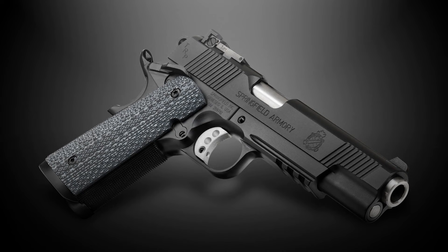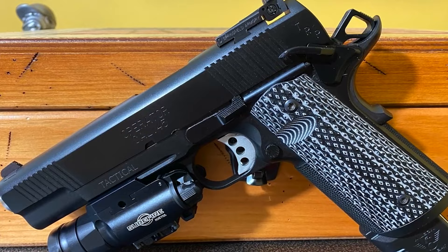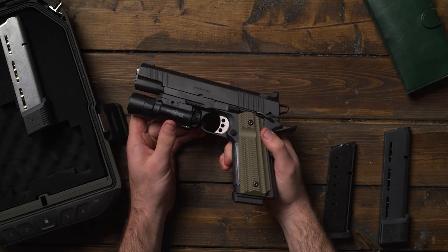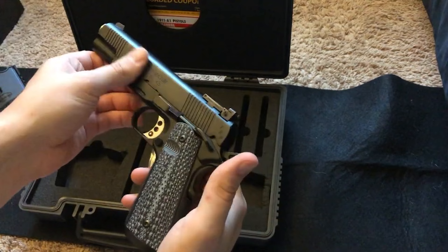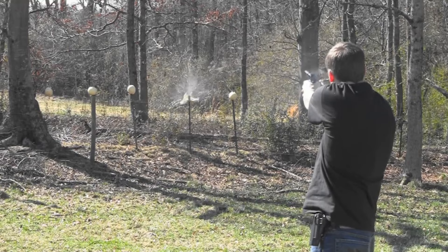Number two: Springfield Armory TRP Operator. The Springfield Armory TRP Operator is chambered in 45 ACP and has a five inch barrel for deadly accuracy. Its match grade barrel and tight barrel-to-slide fit will have you hitting bullseyes all day long. The gun is built like a tank — its stainless steel slide and frame with black oxide finish make it resistant to corrosion, and a full-length guide rod with flat wire recoil spring ensures reliable shot after shot.